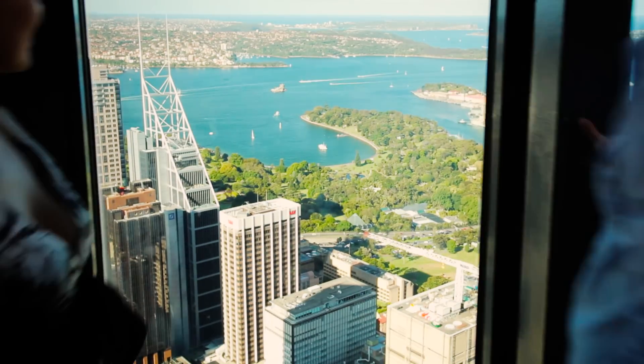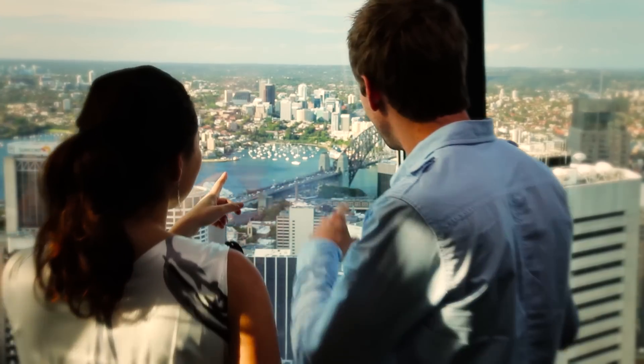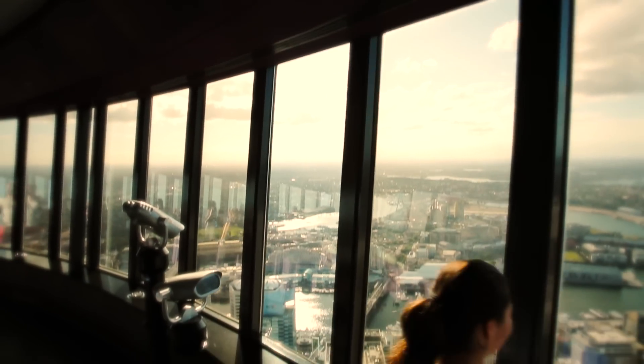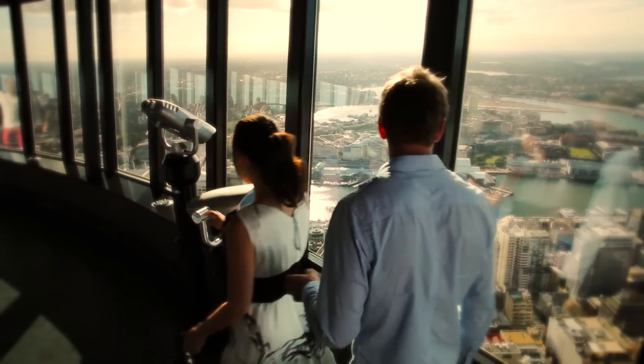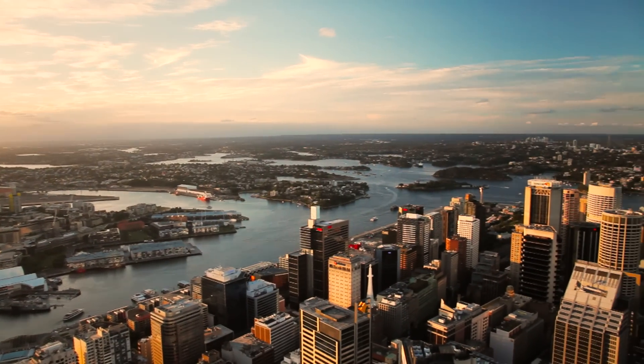See 360 degree views standing 250 metres above the city streets from Sydney's tallest building. The Sydney Tower Eye Observation Deck features high powered binoculars and multilingual touchscreen panels.